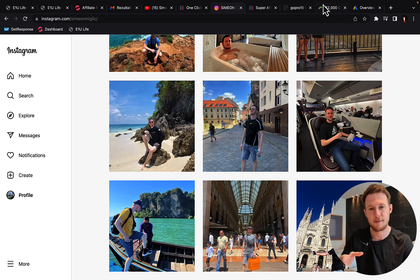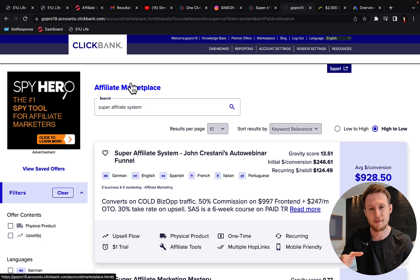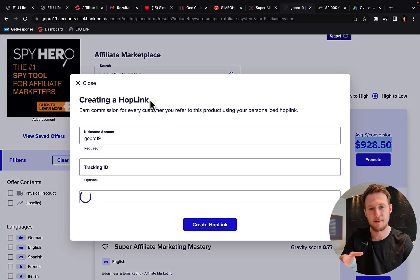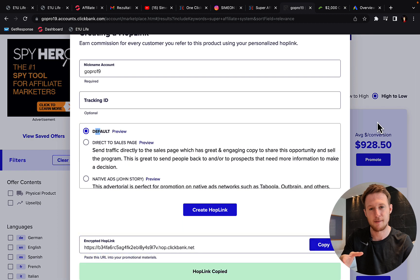Number one, you can be promoting as an affiliate on ClickBank. ClickBank is the fastest, easiest way to get started — you can open a free account, create an affiliate account, click on marketplace, and here in the search box you can type in 'super affiliate system' and click search. Super Affiliate System by John Crestani is one of the highest converting and highest paying offers on ClickBank — it will pay you up to $928 commission per each sale. Simply click the promote button, create your own hop link or affiliate link by typing in your account nickname and optional tracking ID, select the default landing page, click create hop link, and copy your affiliate link.